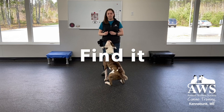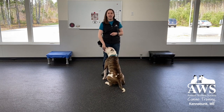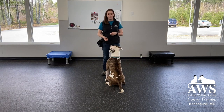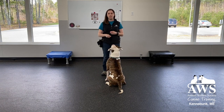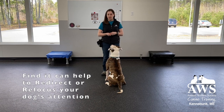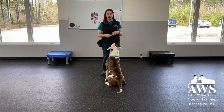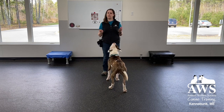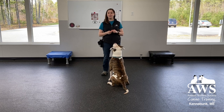We talk about this Behavior and Training Find It in a lot of different training contexts. Find It is a game where we have dogs find treats on the ground as a way to redirect behavior, refocus behavior, or use their nose. It's a great game because it will take their attention right down to the ground. It helps with walking, and it also uses a natural reinforcer for them, which is sniffing. Pretty easy game and it should look fairly straightforward.